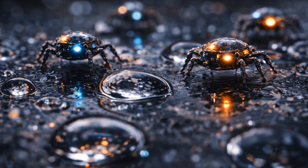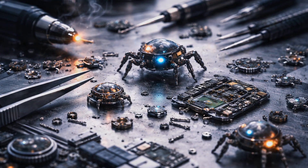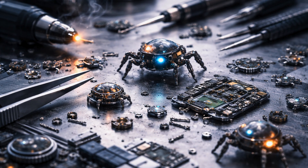Powered by light captured by microscopic solar panels, each robot also carries a tiny onboard computer and sensors that enable it to respond to its environment — all fit on a chip that is a fraction of a millimeter in size.